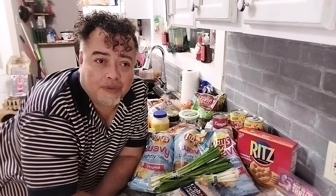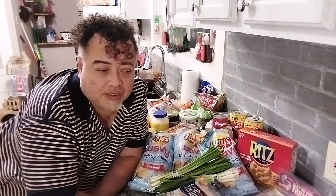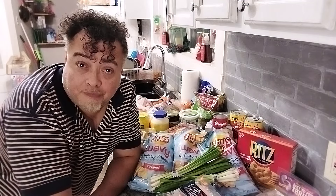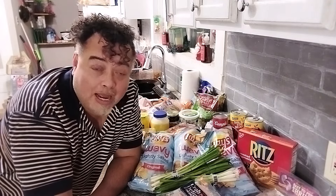Now you see how the food pantries really do help. This is not going to go that far on its own — it'll go far enough — but I use the food pantry to supplement what I buy.